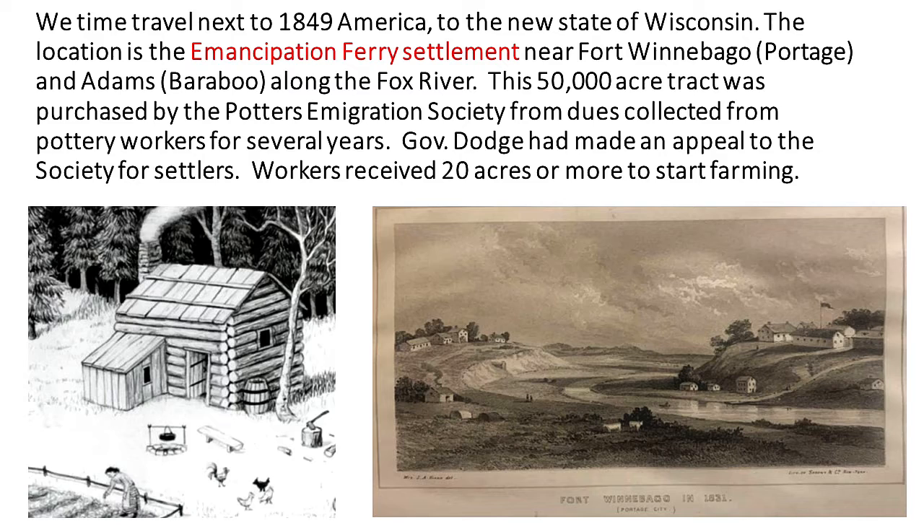So now we go to America, the new state of Wisconsin. The site that was chosen — this 50,000 acres — was called the Emancipation Ferry Settlement, and it was near Fort Winnebago, which is now Portage, and Adams, which is now Baraboo, along the Fox River. Governor Dodge at the time had actually contacted the society to entice people to come here to settle.